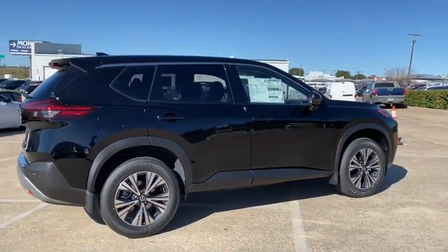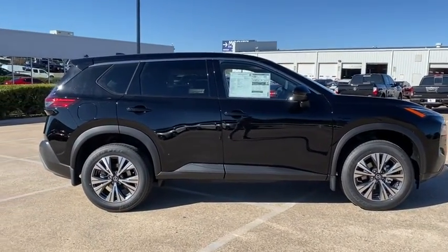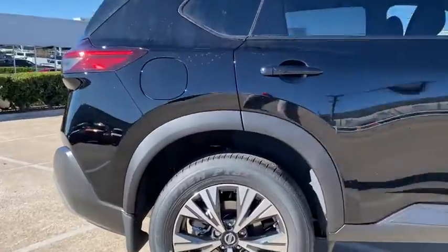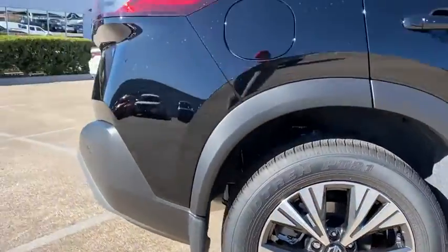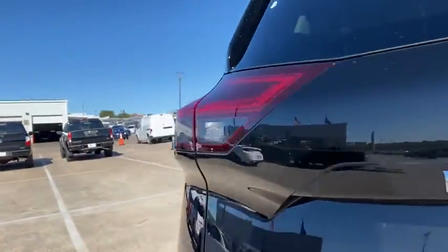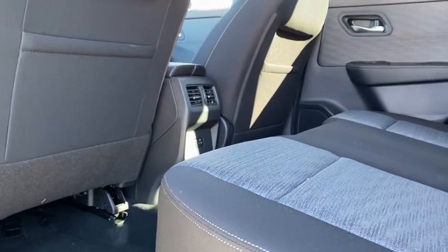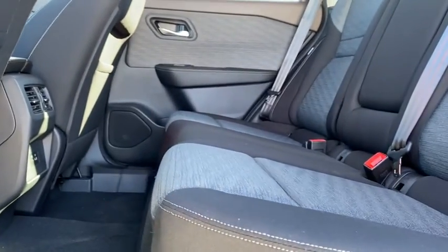Here are some of this vehicle's great options: traction control, dual airbags, alloy wheels, power steering, four-wheel disc brakes, trip computer, security system, electronic stability control, rear window defroster, power windows, brake assist, overhead console, tachometer, panic alarm, remote keyless entry, power driver's seat, cloth seat trim, front reading lamps, rear window wiper.